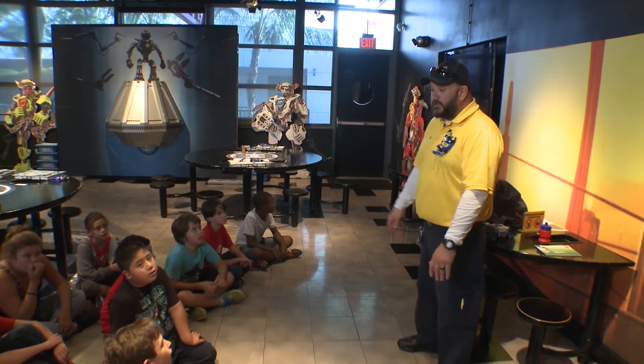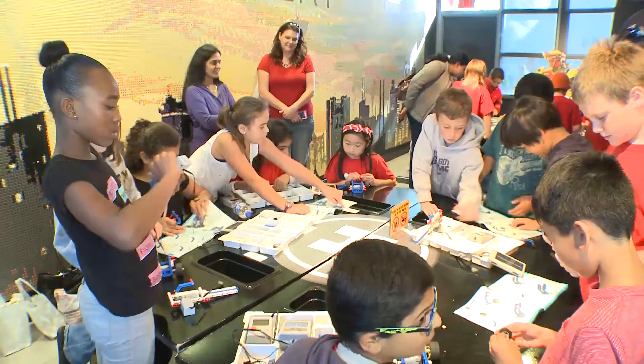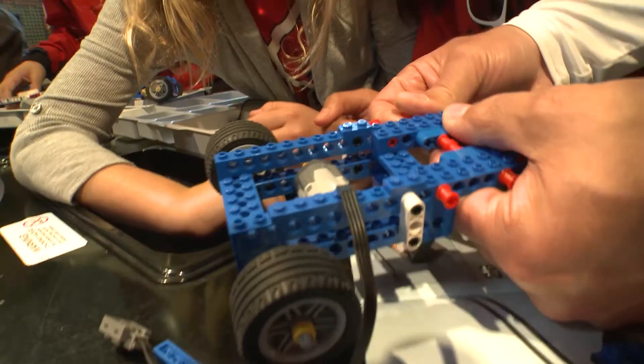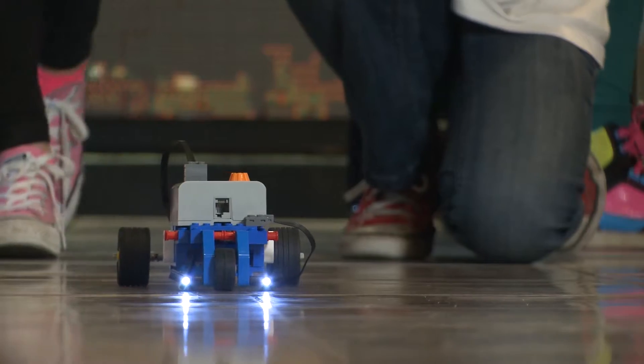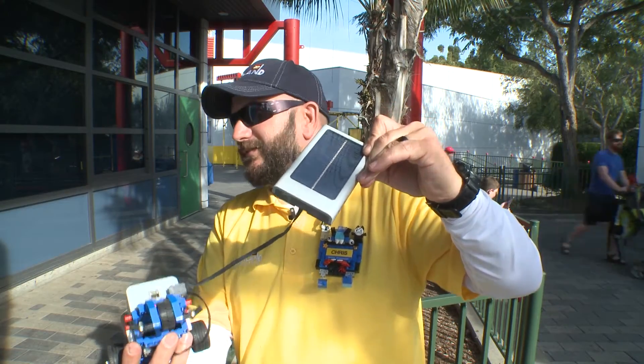Today we are going to talk about energy. This is our Jewel Jeep that you guys are going to build today in Energy Lab — every team makes one. We are building a Lego car and we are going to see how far it moves. Will the Jewel Jeep go farther using energy from a hand crank or from solar power, and why?